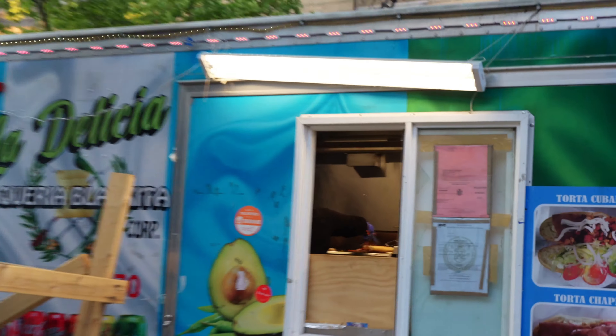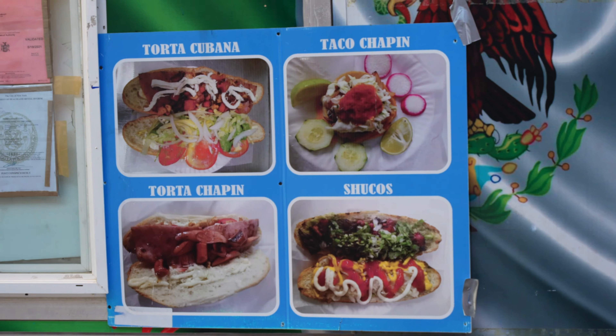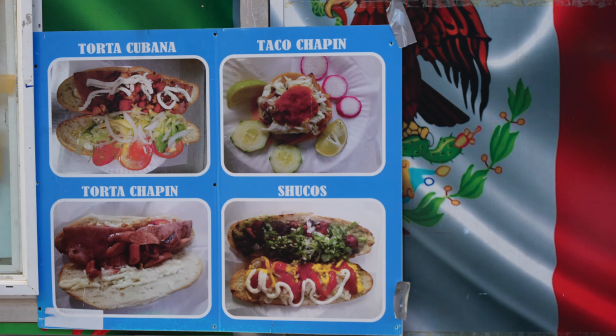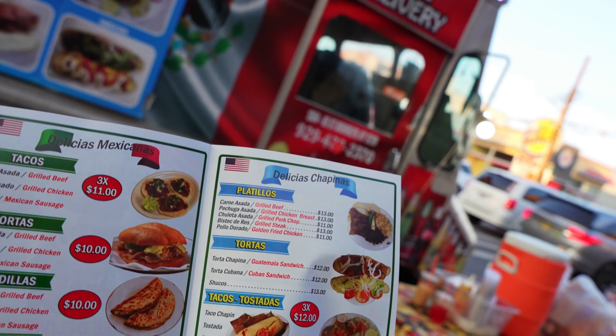There it is. Oh hell yeah. We're eating good tonight man. We got the Cuban tortas, torta chapin, the taco chapin, and of course some chucos right there. The left side is my side — the Mexican side — but today is about this side, the chapin side.